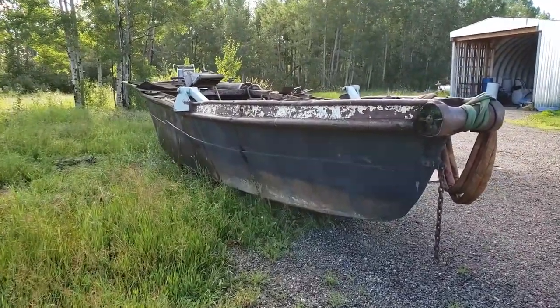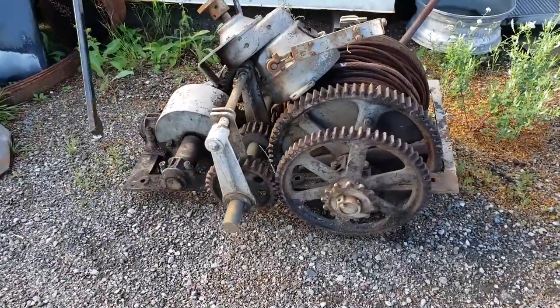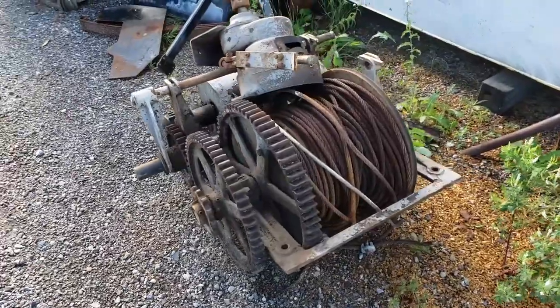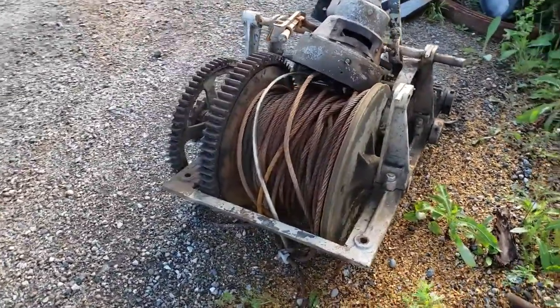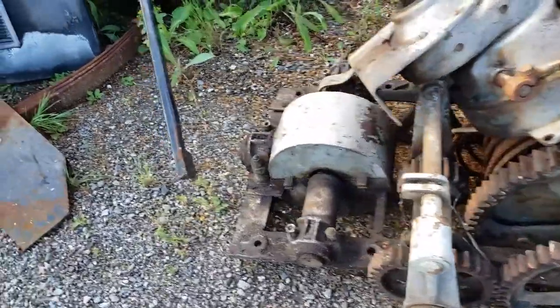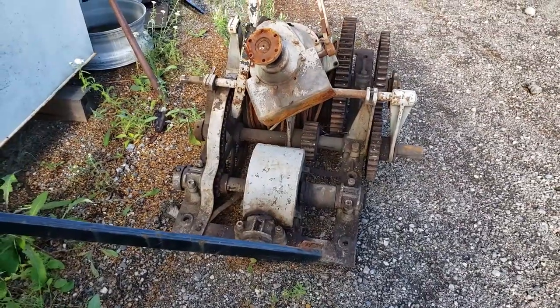That's most definitely another Russell — pretty cool. There's the winch that he removed from the boat. I don't see any tags on it.